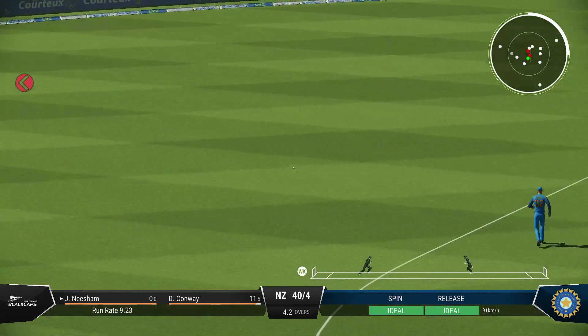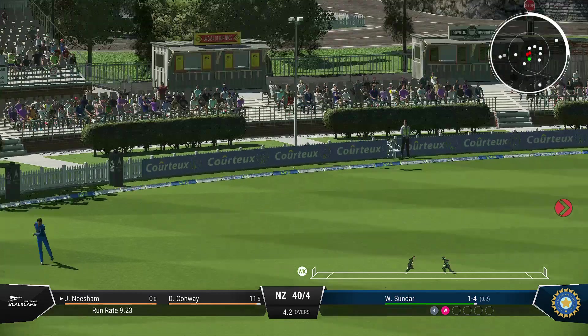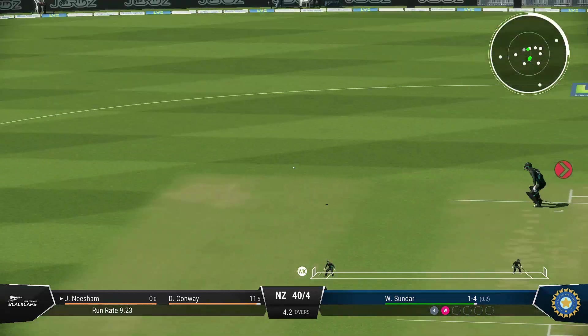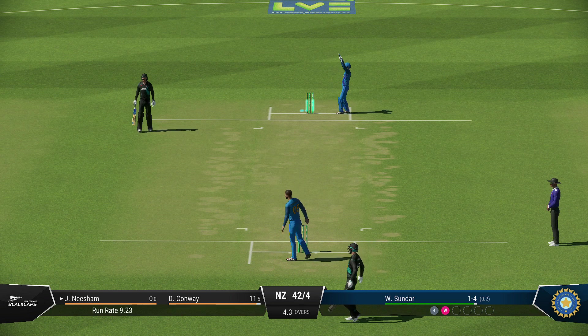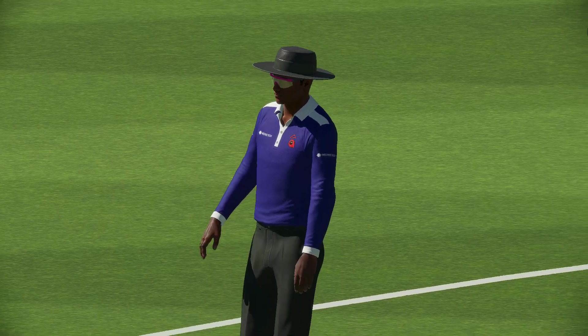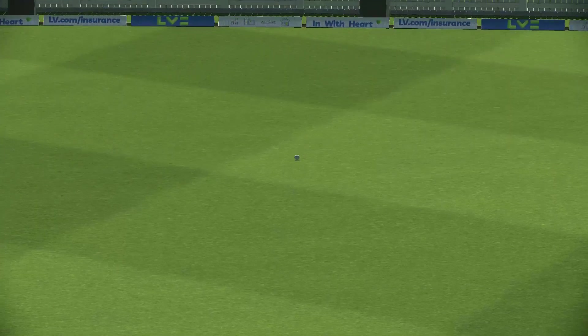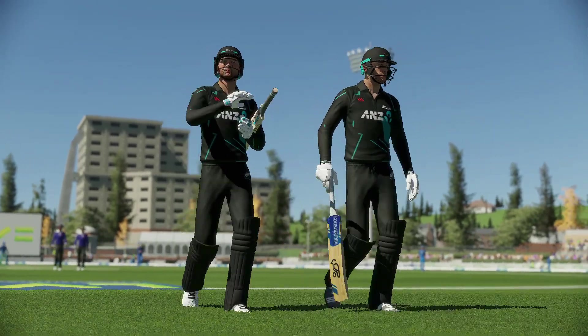Neesham comes in, whose first task is getting themselves settled. Could that be out? Looks so. Well, a decent score here but they need a strong showing with the ball to bring this home.